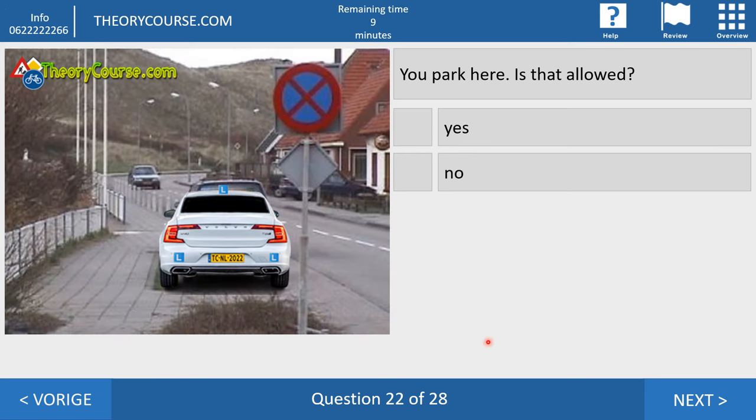Question twenty-two. You park here. Is that allowed? Yes or no? Of course it is, because this sign says you may not stand still on the carriageway — but you're not on the carriageway, you're in a parking place. And in a parking place, you may park.